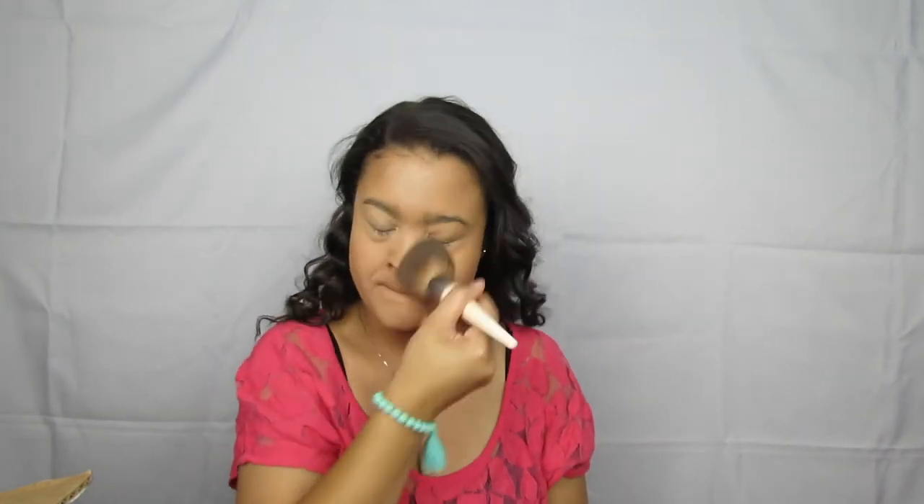I'm actually going to go in and set the rest of my face with my Too Faced Cocoa Powder Foundation. And then I'm going to take my Too Faced Chocolate Soleil Bronzer and just kind of bronze up and contour this face.